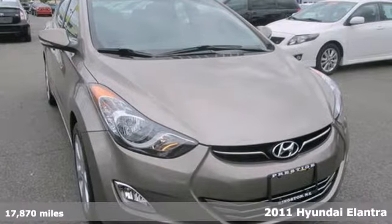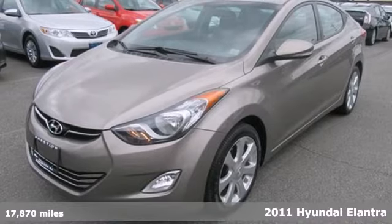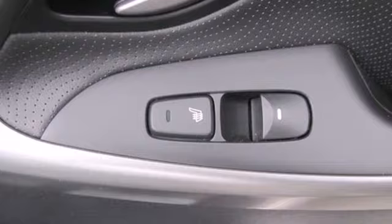It's a 2011 Hyundai Elantra. Stylish and safe, it's loaded with standard amenities including driver and passenger whiplash protection, dual front side-mounted airbags, and a premium audio system with a mast antenna.